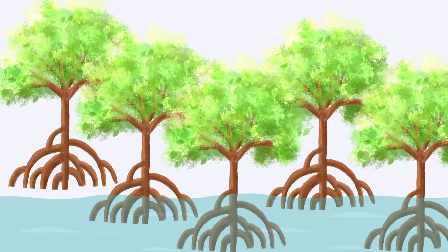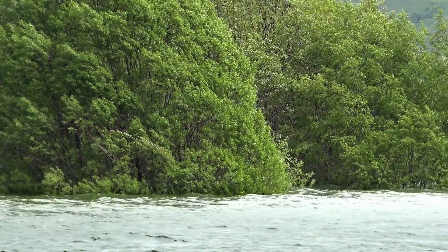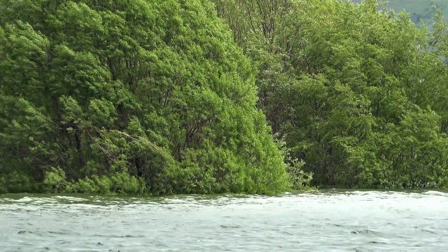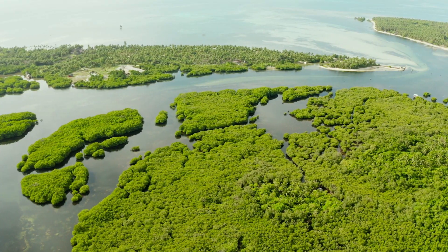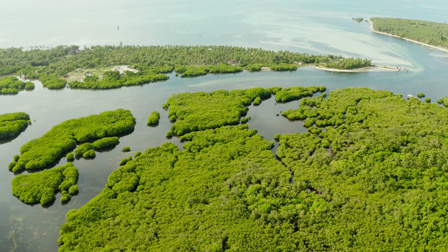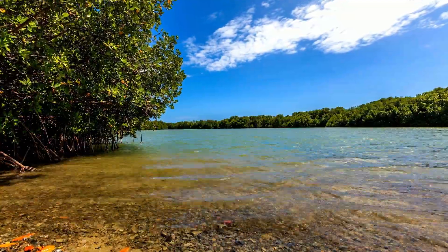Remember how their roots rise out of the ground to help them get air? That makes them susceptible to climate change. With rising sea levels, mangrove forests can literally drown. The good news is that mangroves can acclimate to a changing climate more easily than some other species. They can migrate pretty easily, and we are already seeing migration of some mangrove forests north and inland to handle the changing ocean. People are also trying to restore mangrove ecosystems around the world.